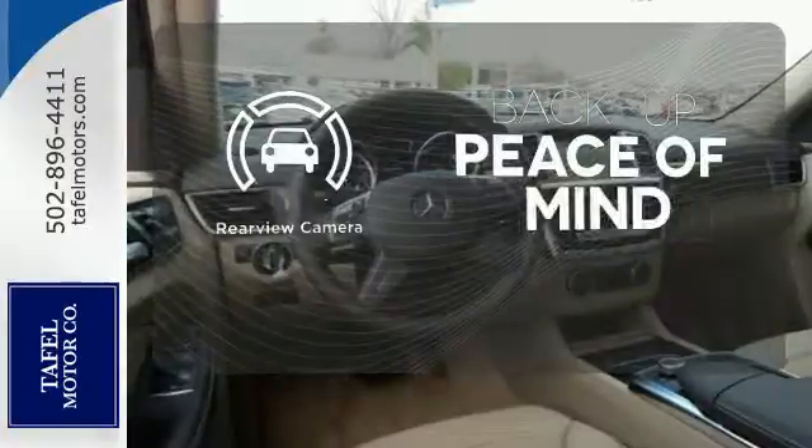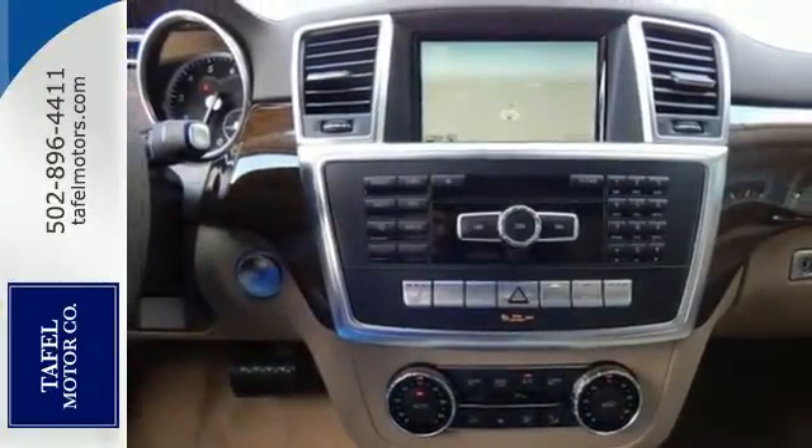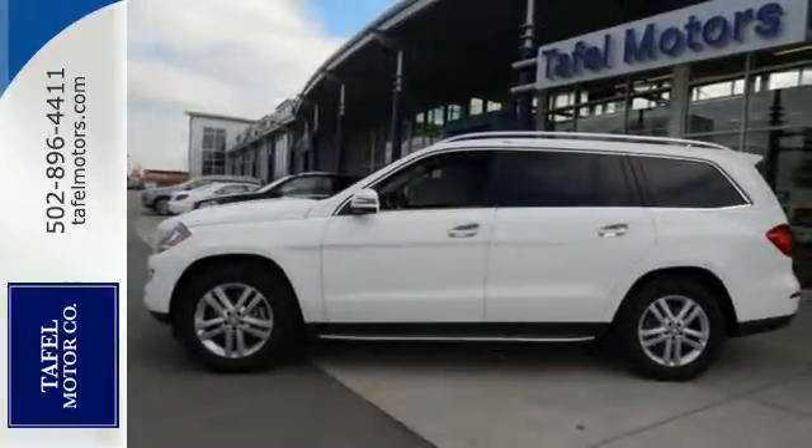Hindsight is 20-20 with a backup camera. Never stop, never settle, and never look back. This Mercedes-Benz awaits.